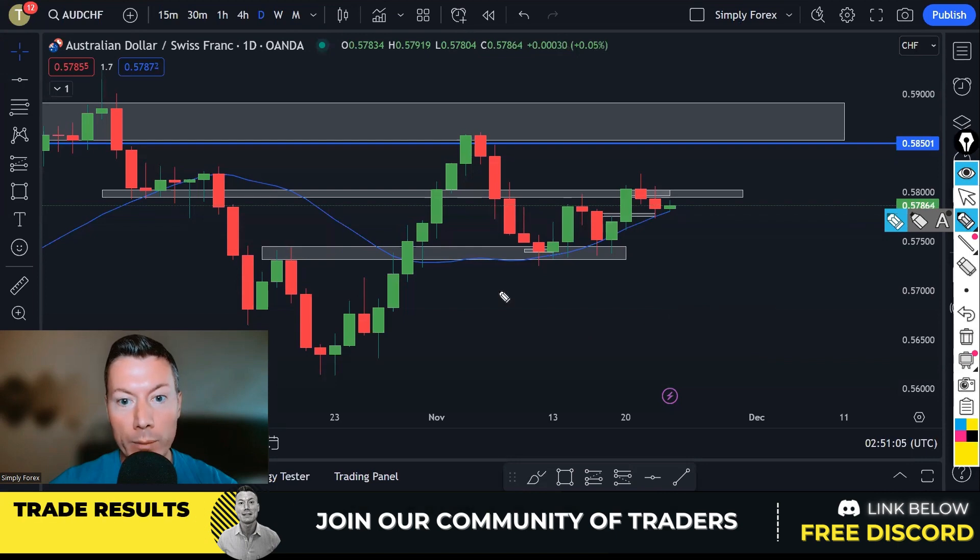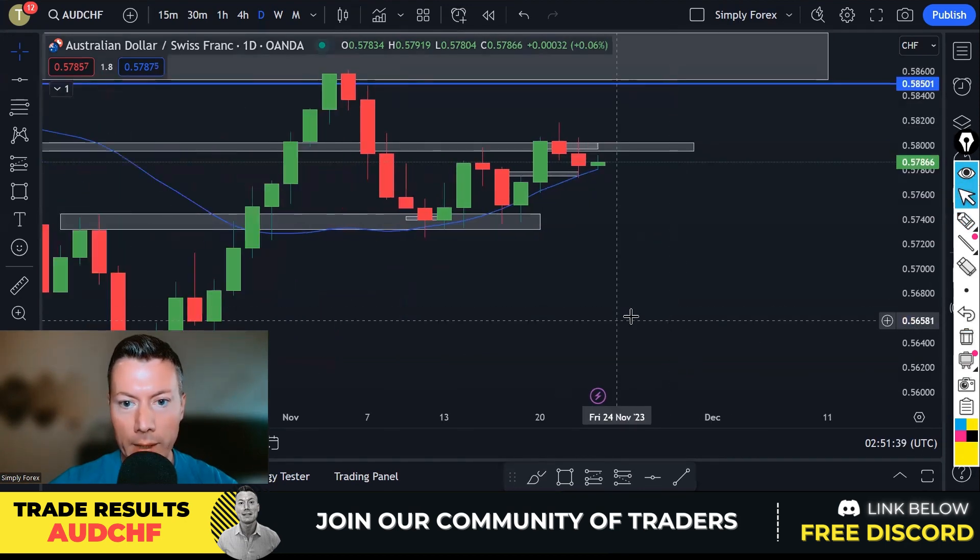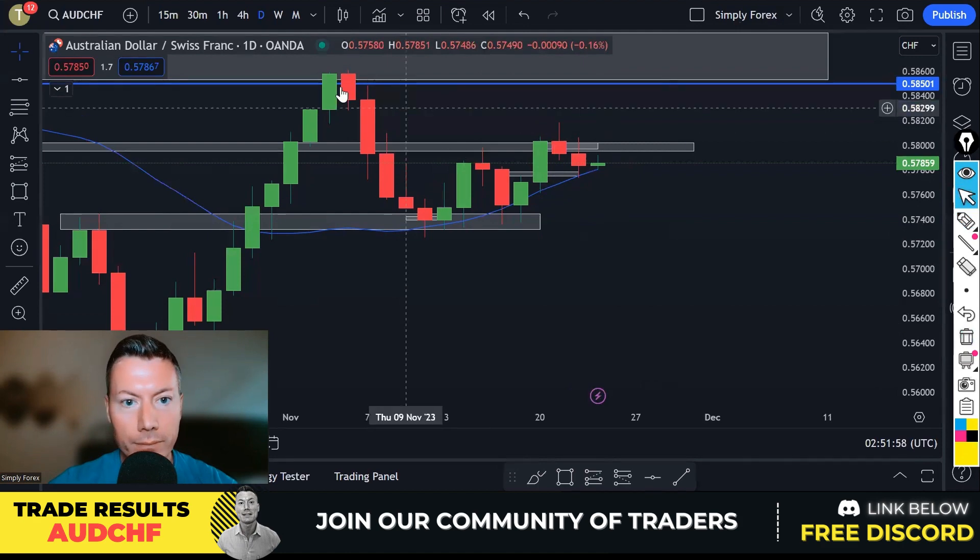Yesterday we took a trade on Aussie Dollar Swiss Franc — we were looking to buy. The market was in an uptrend but then started making lower highs while also having higher lows, making it tricky. As soon as we got a break of these highs with this candle, the market made sense again and we were looking to take price higher. There was a bearish candle — more of a doji really — so I was still willing to take buys once we had a nice retracement.